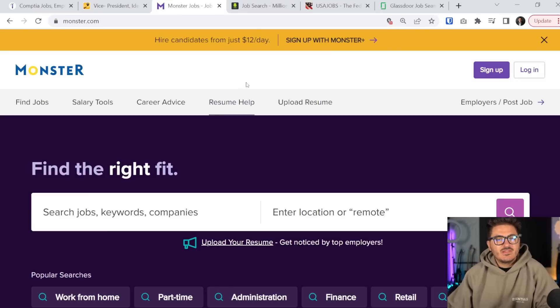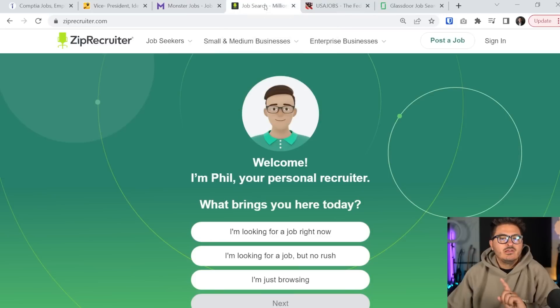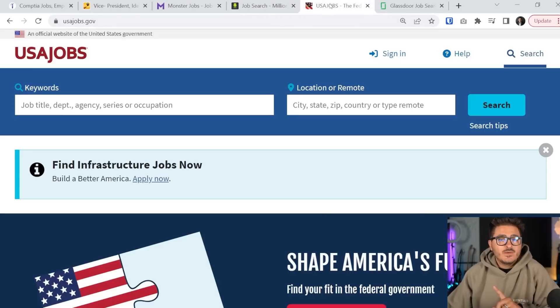Let's speed-run a few more: Monster.com is a great website, ZipRecruiter is great, and USAJobs.gov is great if you're looking for government jobs in the United States. There may be similar region-specific or government-related sites for your area that you'll need to research. All of these links will be in the description below.